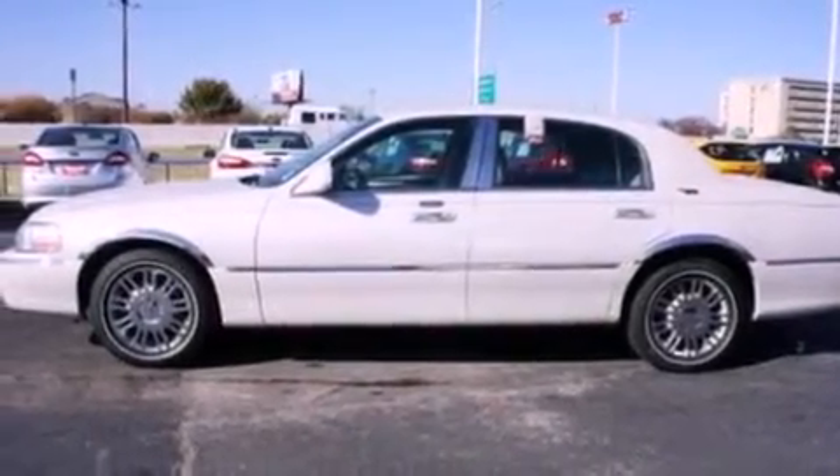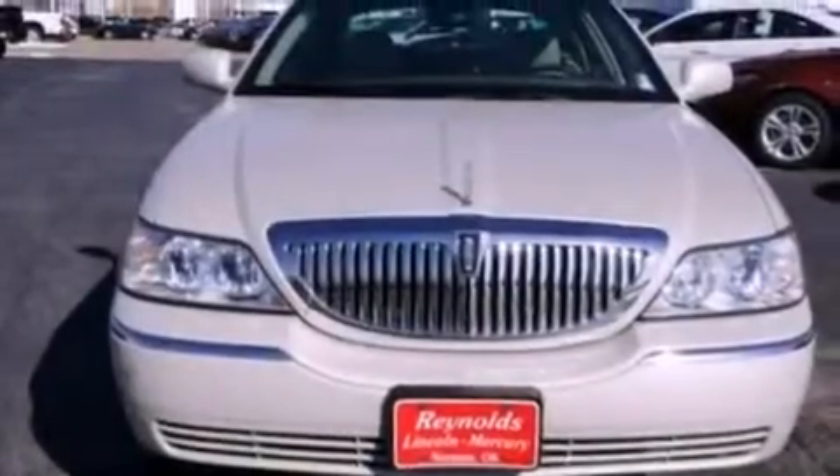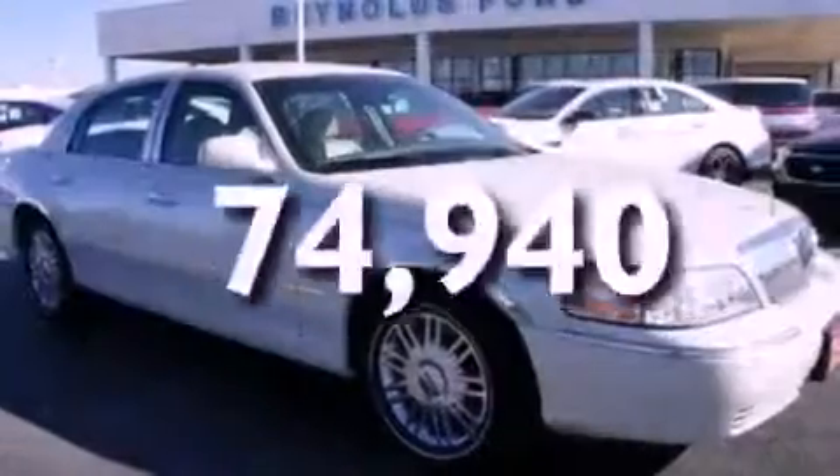The following features are also included: memory seat controls, air conditioning, cruise control, a CD player, leather seats, a security system, privacy glass, traction control, heated side view mirrors, and this vehicle has fewer than 75,000 miles on the odometer.